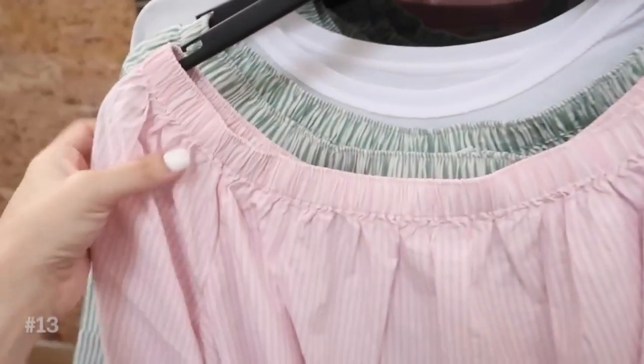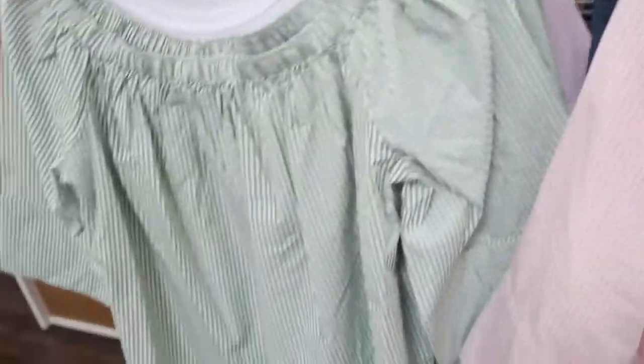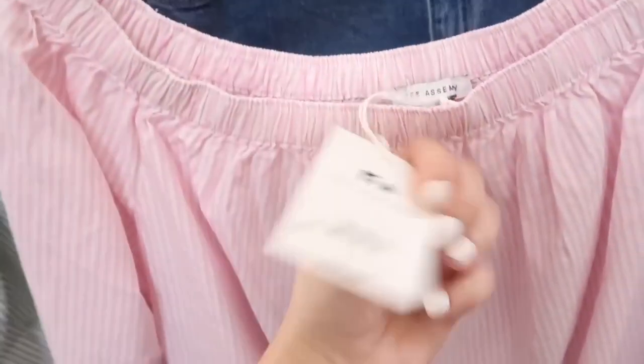There's a new poplin top from Free Assembly. This one has that boat neck with the elastic — you can wear it on or off the shoulder — nice relaxed fit through the sleeve and it flares out towards the bottom. It's a relaxed fit through the body and in the back. This one comes in the pink and white, also in that green and white. I love them both — these are $24.